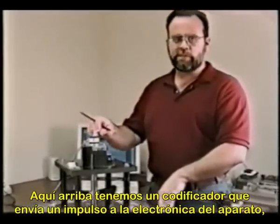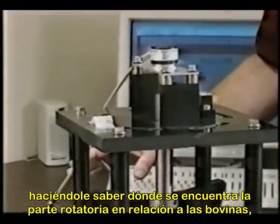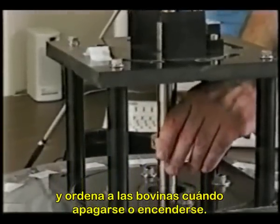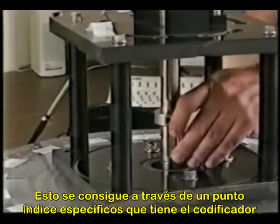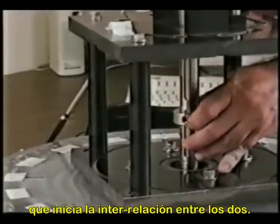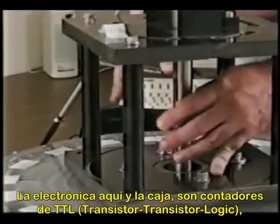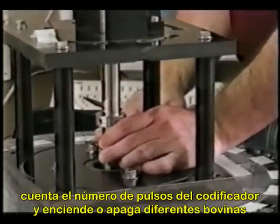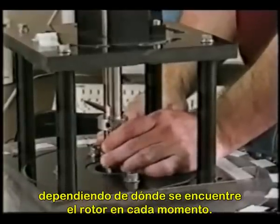At the top there's an encoder which sends a pulse down to the electronics, letting the electronics know where the rotor — the rotating part — is in relationship to the coils, and tells the coils when to turn on and off. That's done by a specific index point that the encoder has. The electronics in the box are basically a set of TTL logic counters; it counts the number of pulses from the encoder and turns the power on and off to different coils depending on where the rotor is at the time.